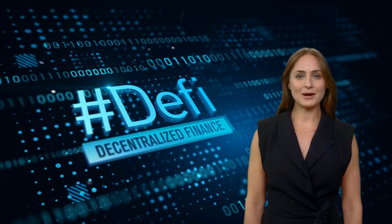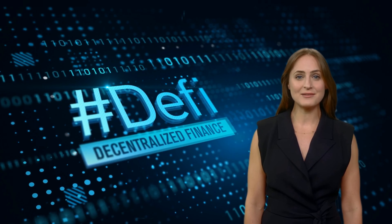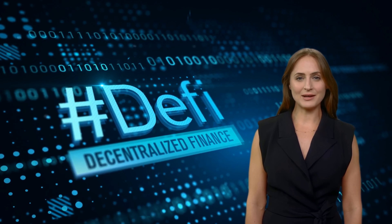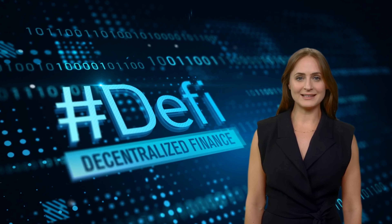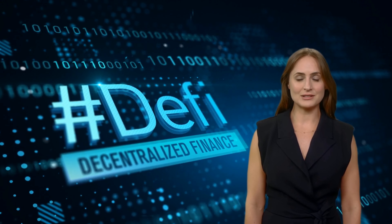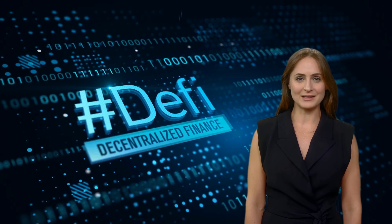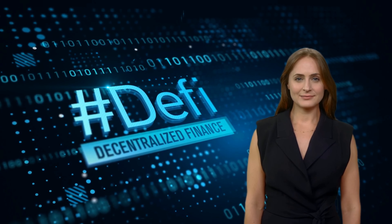A decentralized borrowing protocol is a type of decentralized finance (DeFi) platform that allows users to borrow and lend cryptocurrency without the need for intermediaries such as banks or other financial institutions. Decentralized borrowing protocols use smart contracts and blockchain technology to automate lending and borrowing processes, making them more efficient and cost effective.